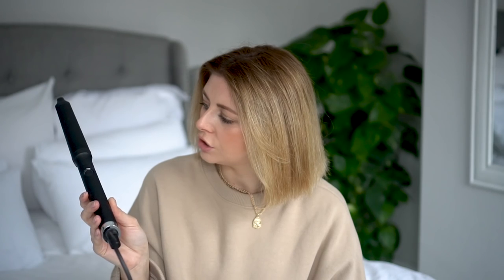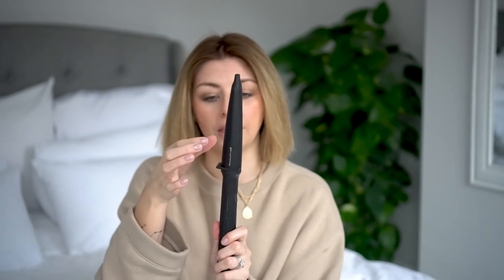Now the question on everyone's lips: which wand or iron am I using to create waves on such short hair? The answer is this one — it's another GHD wand. I believe it's called the Creative Curve; it has GHD Trizone Technology. It's a slightly tapered wand with a thicker base tapering up to something thinner, and in profile it's not perfectly round — almost like it's been squashed. That shape is similar to the wave wand I used on my slightly longer hair, but because this one has a smaller barrel it's easier to use on shorter hair.